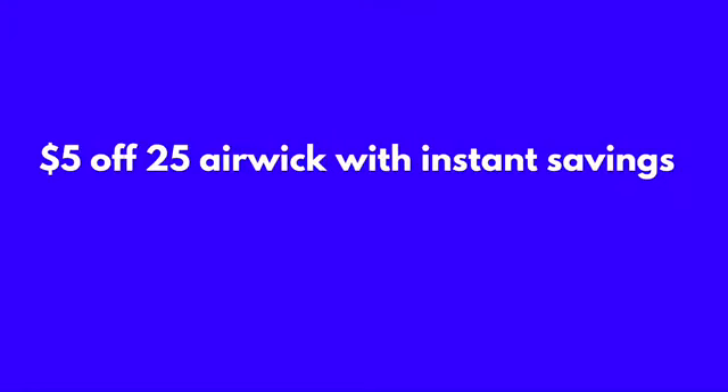What's up y'all, this is your boy Mr. Couponer. I am back with a special edition five off of twenty-five with Airwick with instant savings.